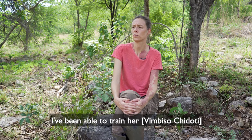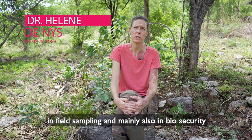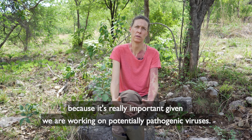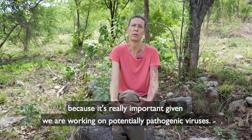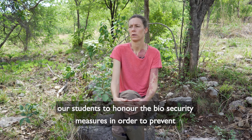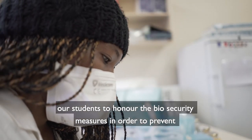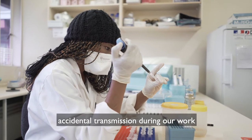I've been able to train her in field sampling and mainly also in biosecurity, because it's really important given that we are working on potentially pathogenic viruses. It is really important to train our students to honor the biosecurity measures in order to prevent accidental transmission during our work.